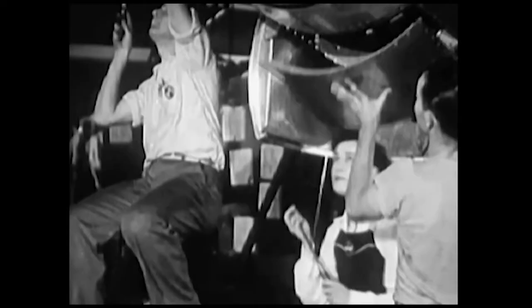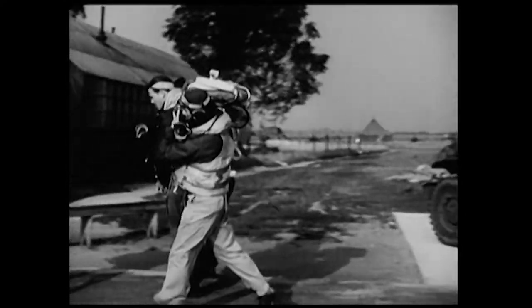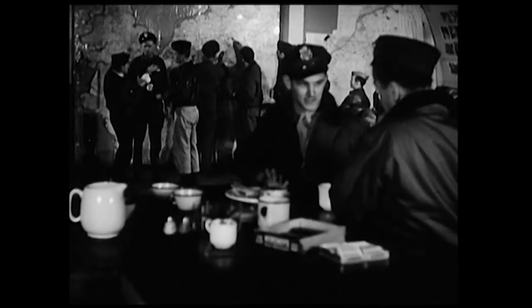New planes poured out of America's factories. Pilots were needed to fly the fighters and bombers. Air bases like Rice Army Airfield were critical in preparing pilots and air crews.